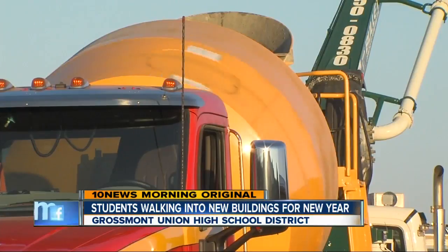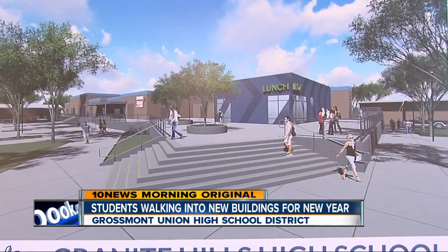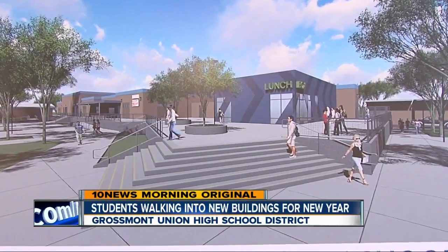Crews are laying the foundation on a new PE and food services building at Granite Hills High, part of $1.5 million worth of new construction since May. "This is a game changer for a lot of reasons."